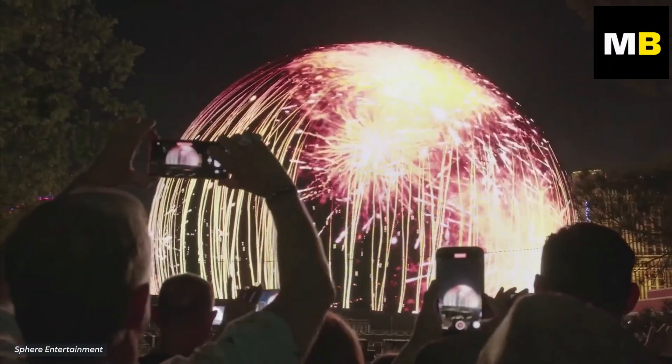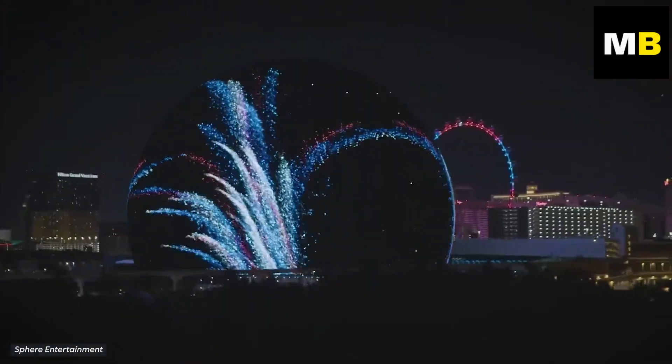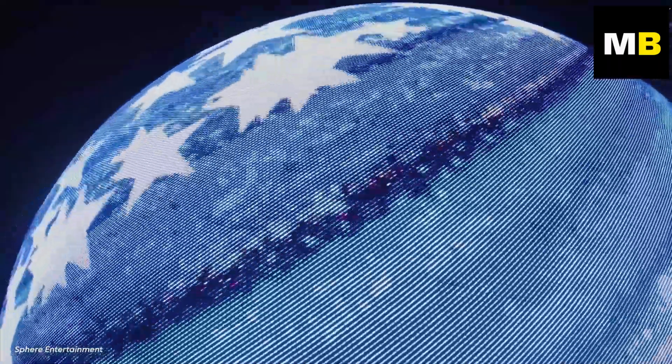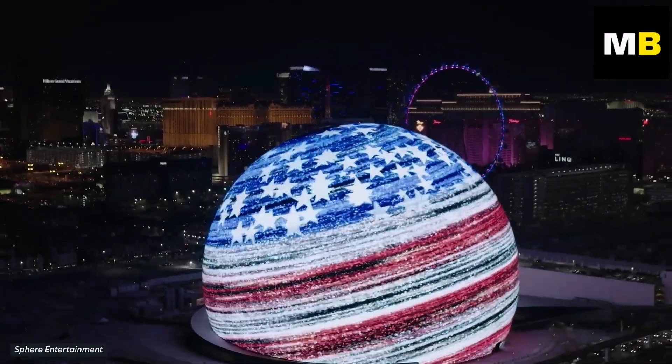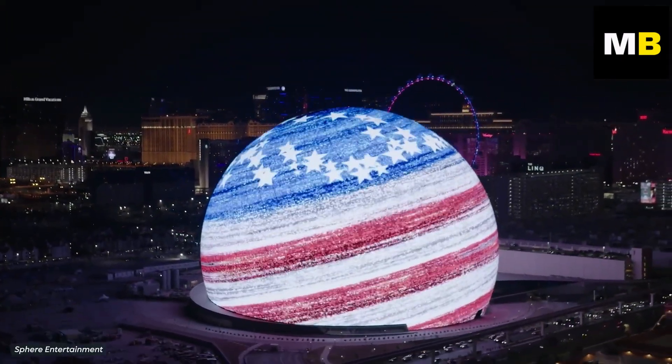On the 4th of July, Las Vegas tourists and residents were given a glimpse of the Sphere's true form. A total of 1.2 million individual LEDs lit up for the very first time, and in a spectacular display of light and color, the building made itself known to the entirety of Vegas.